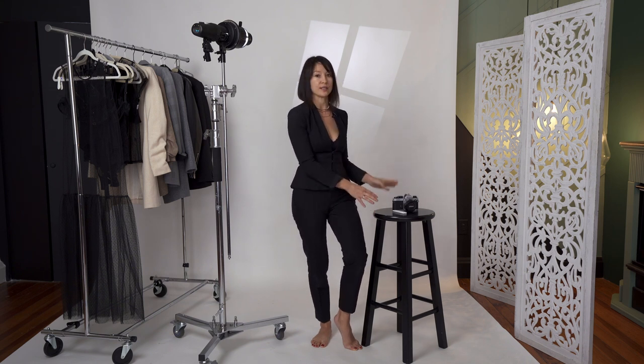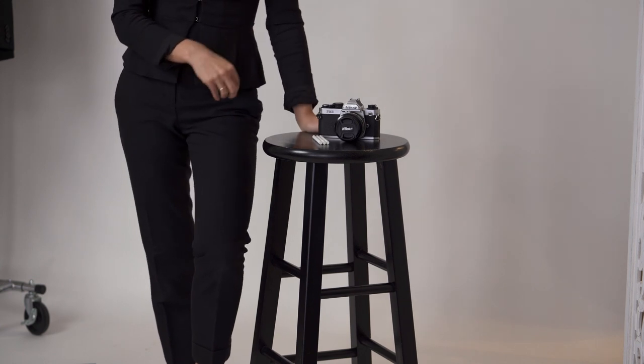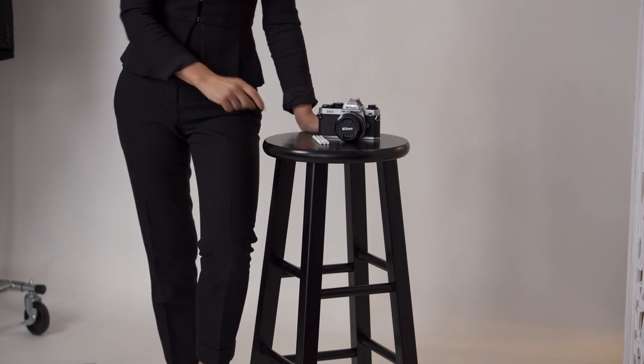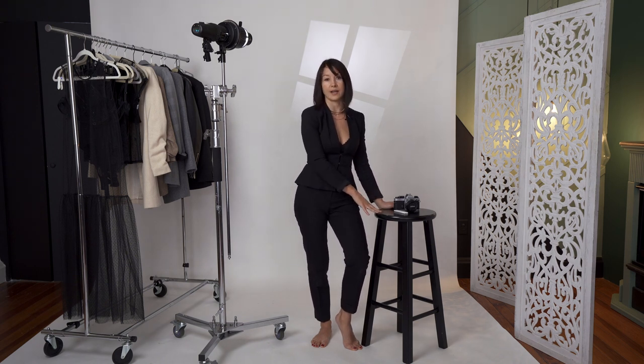For editorial style of boudoir, I love to use simple props and simple furniture — like a stool. It's great for posing; you can create a variety of poses using this specific style of stool. I can also use an apple box, my posing tubes, or any cool chairs that you have in the studio or at home. Those are the items that we will try to use for my shoot.